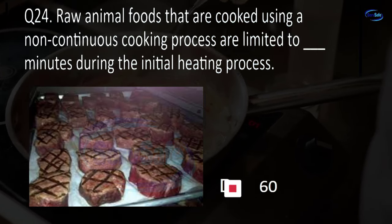Question 50. Air temperature measuring devices must be accurate to plus or minus blank degrees Fahrenheit. 2, 3, 4, or 6?